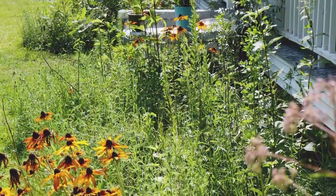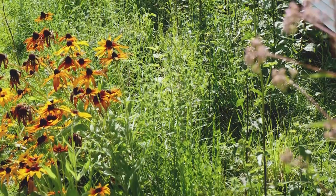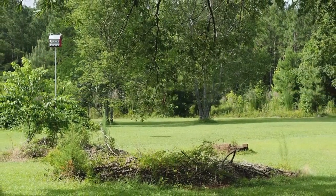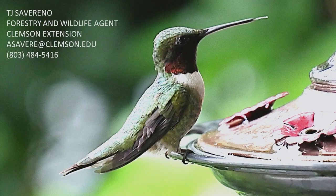Well, thank you for taking the time to take a little tour of our yard. I hope you found it informative and enjoyable. Remember, if you've got any questions about landscaping for wildlife on your property, you can always give us a call at one of the extension offices. I'm in the Lee County office in Bishopville and I'll be glad to talk with you anytime — hope you have a great day.